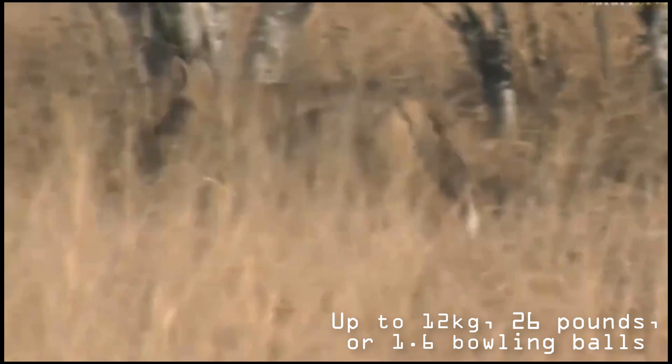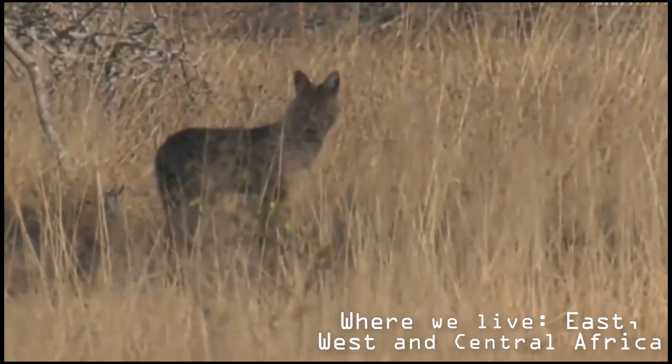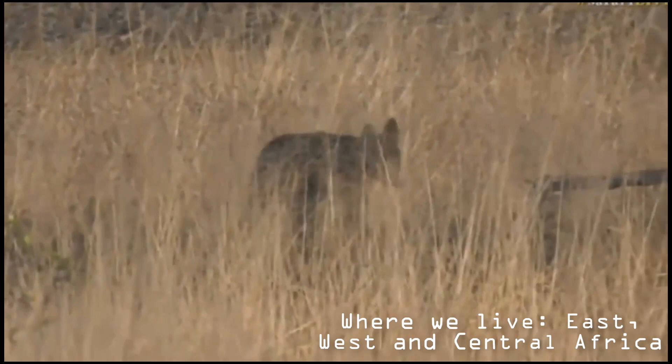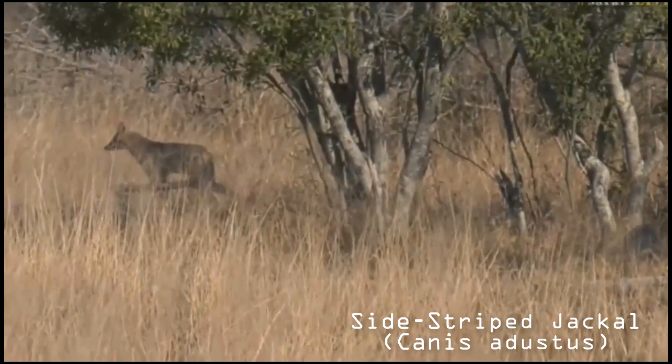Physical description: The side-striped jackal is easily distinguishable from its other jackal relatives. It is slightly more drab in color and has shorter legs and ears. These jackals tend to be light gray to tan, and are distinguishable by a white tip on their relatively dark tails. They tend to have a white stripe from elbow to hip and black side stripes, which are not always conspicuous. This jackal species tends to be heavily built and is sexually dimorphic in size. Males are somewhat larger than females, ranging from 7.3 to 12 kilograms, whereas females are seldom known to weigh more than 10 kilograms.